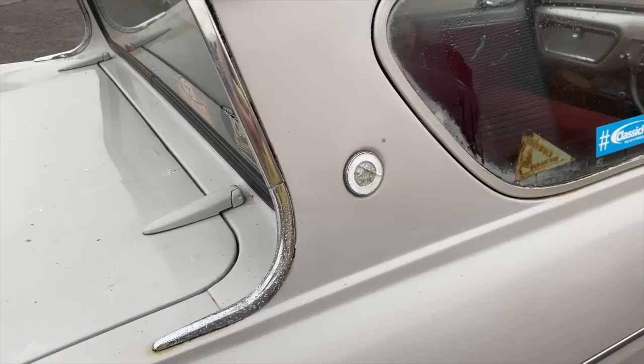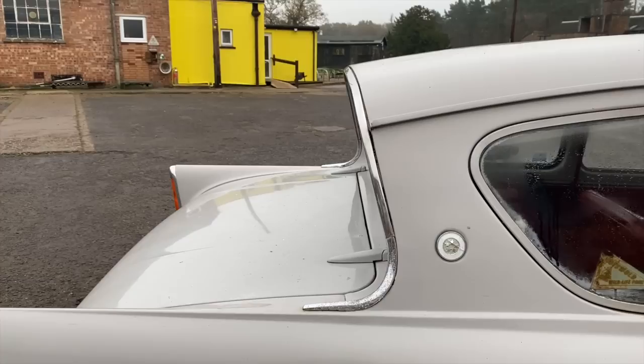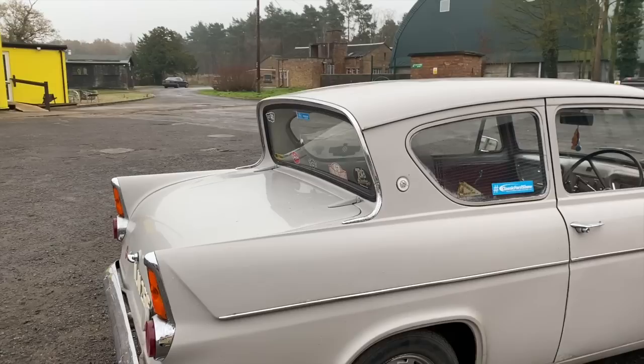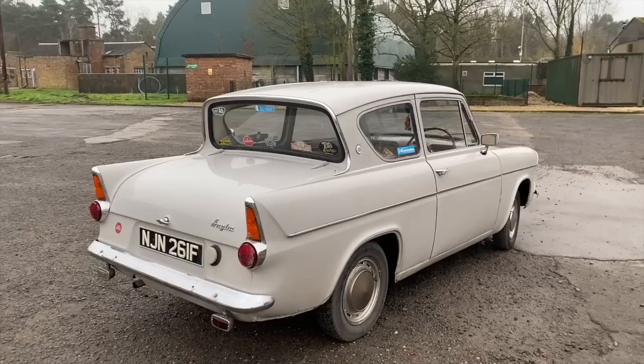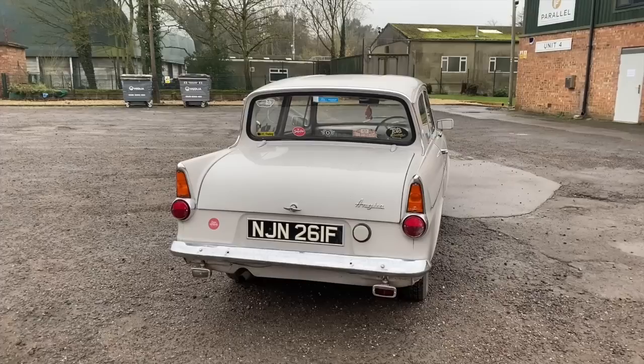This car was certainly a world away from what war-weary Brits had been used to seeing. When this car was launched in 1959, rationing had only ended five years prior in the UK. So many families were living a very conservative life, because they were trying to rebuild everything after the war. If you look at pictures of Britain — certainly places like London and Coventry — in the 50s and even through to the 60s, you could still see a lot of the bomb damage.